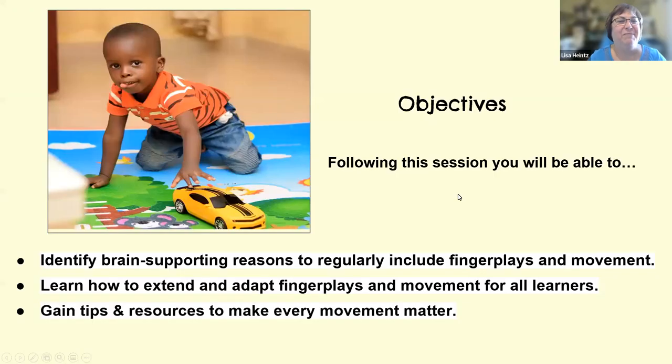Let me move over to my slides. Today's objectives: we're going to identify some brain-supporting reasons that finger plays and movement should be incorporated daily — not just occasionally, and hopefully not just for filler or fluff. We're going to learn how to extend and adapt some finger plays and movement to include all learners, and get some tips and resources to make all these movements matter and be impactful.